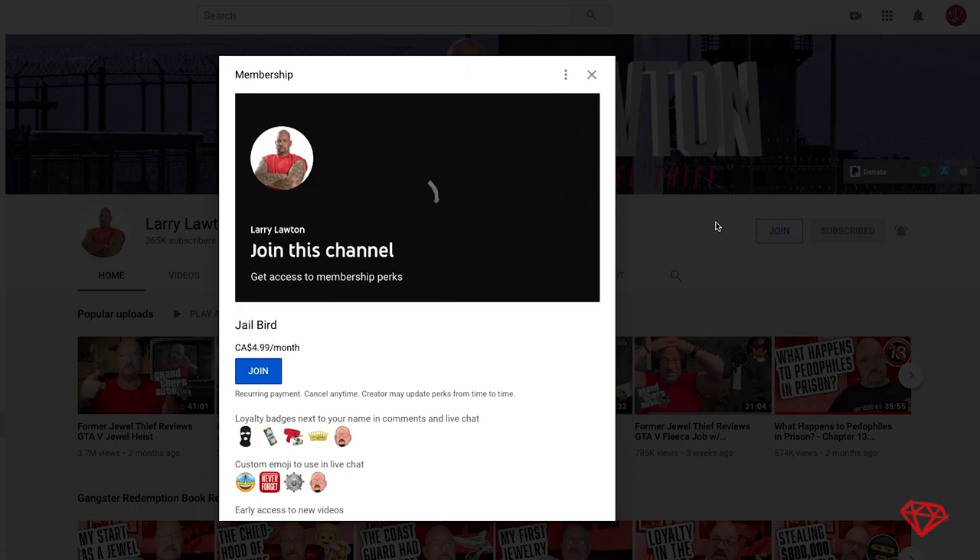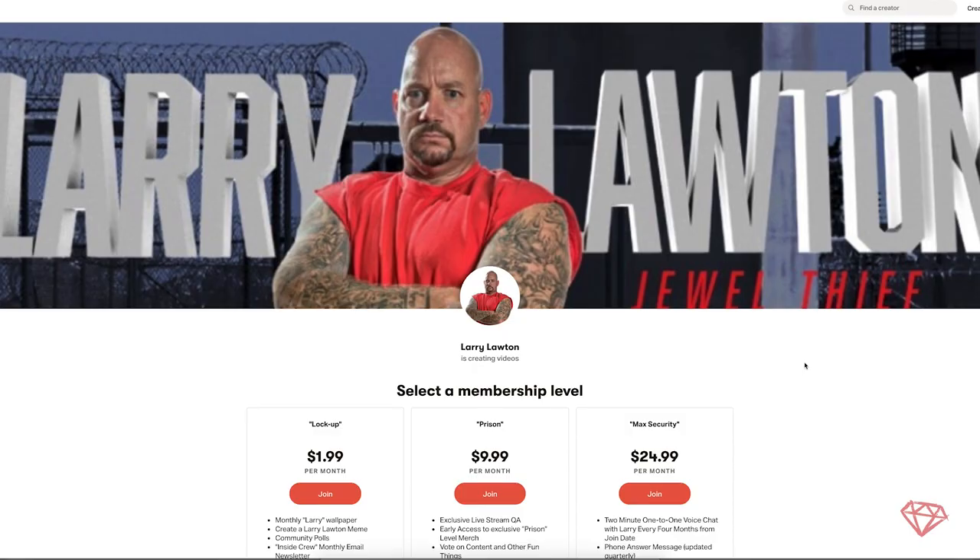Before I get started, please check us out on the member programs — YouTube, Patreon. Check out my book Gangster Redemption, it's going crazy. Everybody loves it. I sign a lot of them for a lot of people.